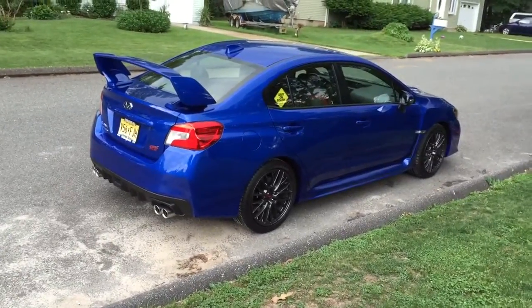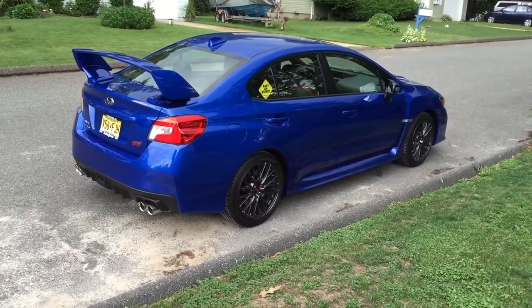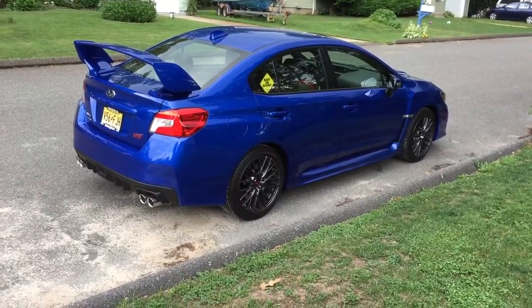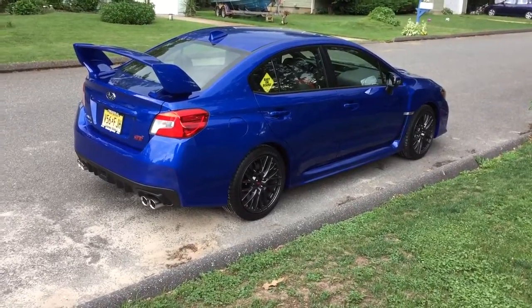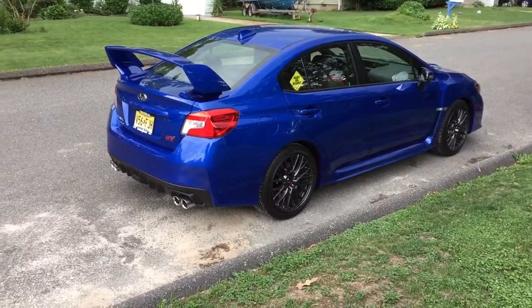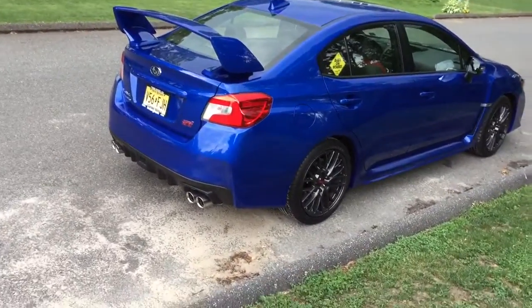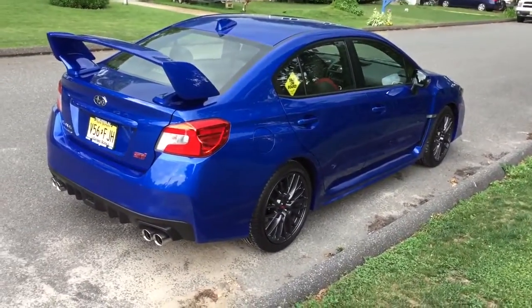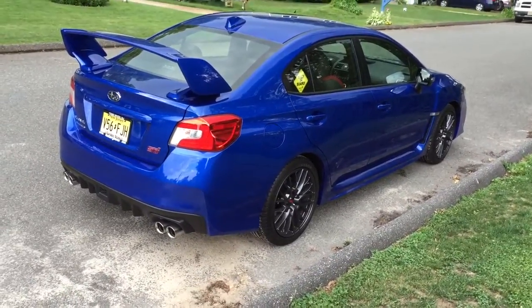I'm gonna do a quick video because I was just sitting here looking at the car. This video is gonna talk about the likes and dislikes of the car. I always said I love this car and gave you 10 reasons why. I'm gonna tell you one thing that just bothers me — it's a little stupid thing but we can always make it work — plus some things because I'm starting to get the jitters and I want to do stuff to the car.